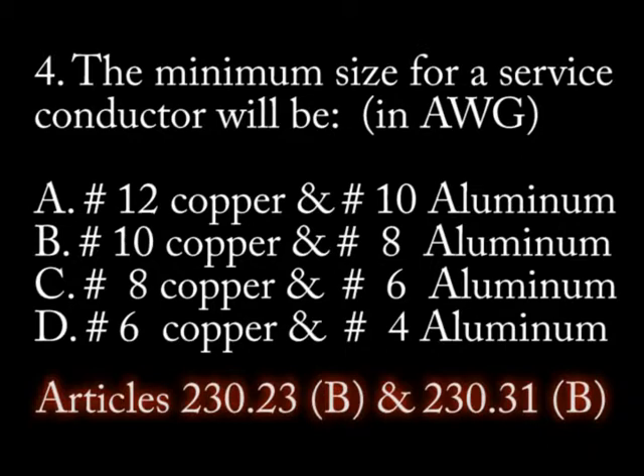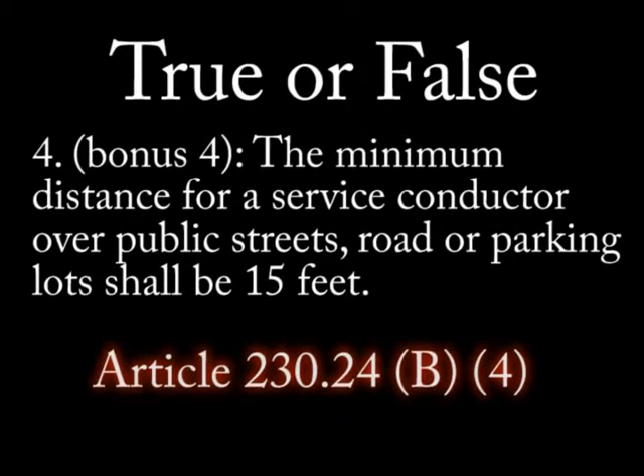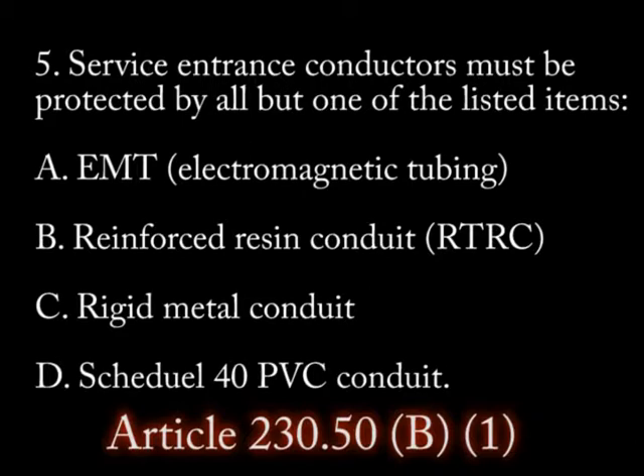C) number 8 copper or number 6 aluminum, or D) number 6 copper or number 4 aluminum. Question 4 continued: True or false — the minimum distance for a service conductor over public streets, roads, or parking lots shall be 15 feet.